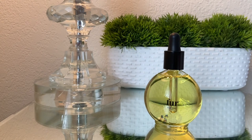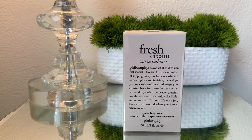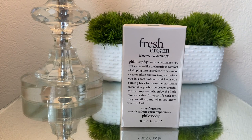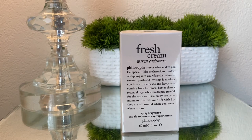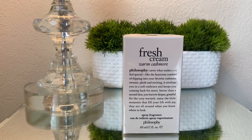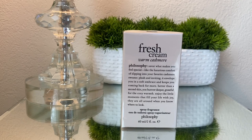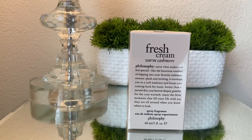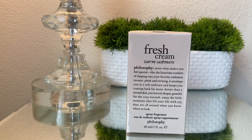The next thing I picked up is this fresh cream warm cashmere Philosophy body fragrance. I didn't even know that Philosophy had any body fragrances or perfumes, so I had to pick this one up. The whole aesthetic of the packaging, the shape of the bottle, and the color of the perfume just got me. I sprayed it on and kept smelling it throughout the store — even one of the ladies checking me out said I got the right one. It's a very warm, fall vanilla type scent and I really love it.